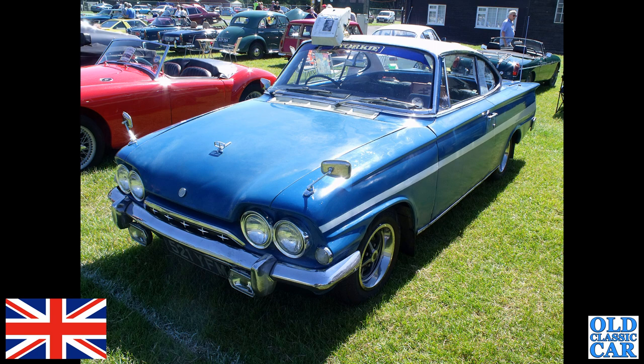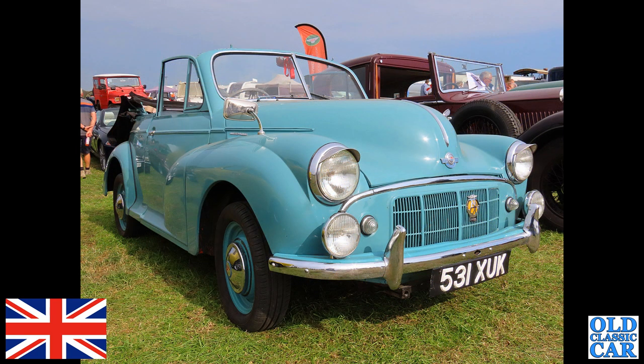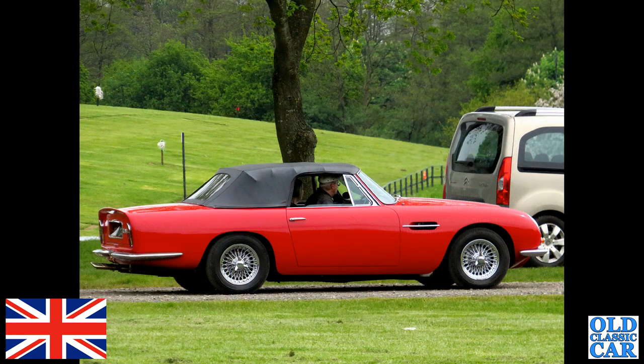531X UK is a very late Morris Minor. These were the last of the side-valve powered cars before the Series 2 came along with the A-series engine. These had the same engine as the Morris 8 Series E.